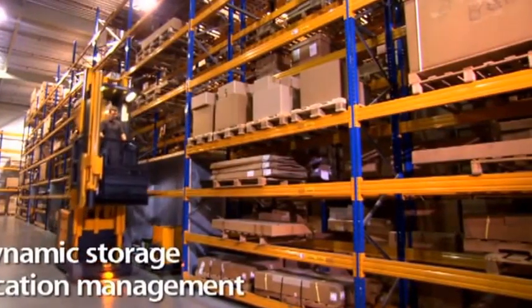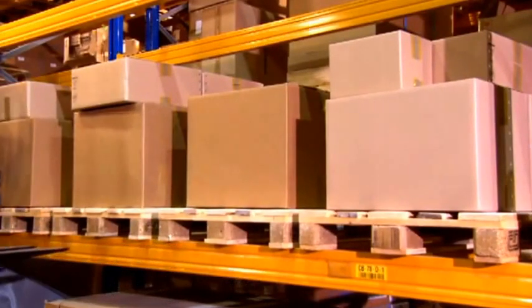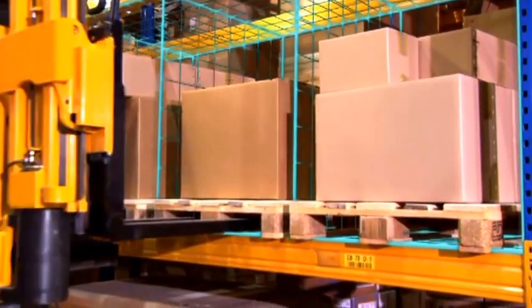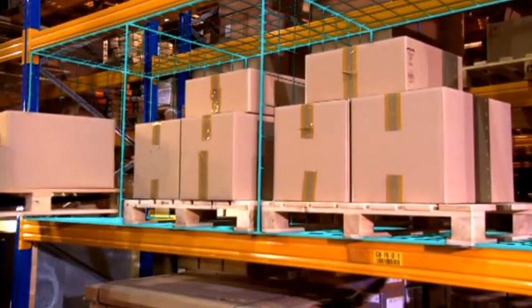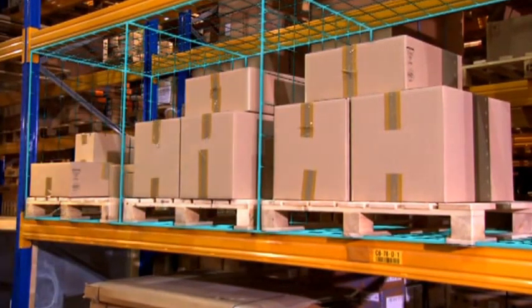The dynamic storage location management: every warehouse owner uses his space resources for his needs. The warehouse management system designed by Jungheinrich adapts flexibly to every logistic concept. The EKX not only drives to the right position but knows exactly where to deposit the pallet.